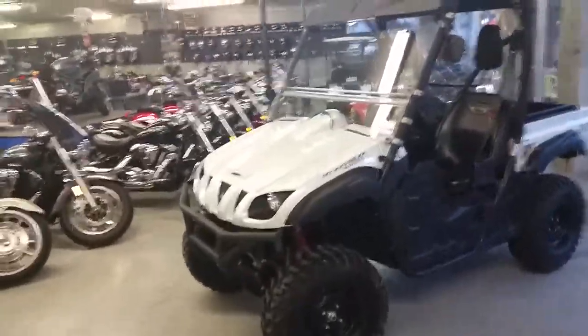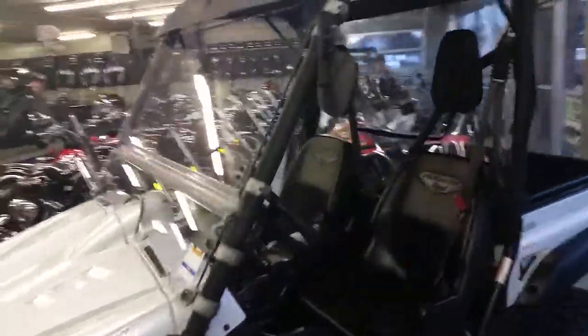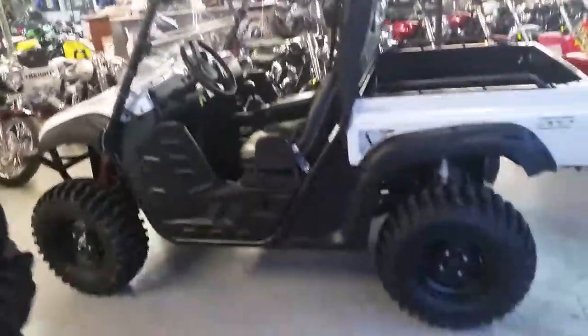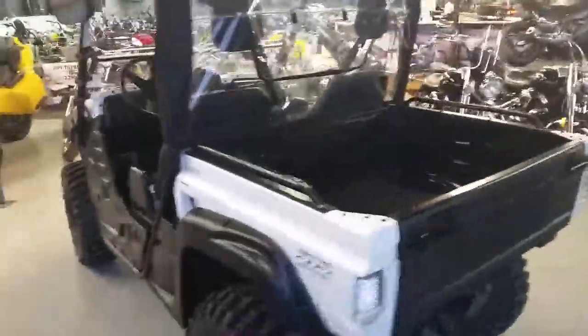Anybody looking for a great off-road unit, we got one. It's a 2011 Yamaha Rhino for sale with all the extras. As you can see in the video, it's got the roof, rear window, front windshield, and brand new Sedona Buzzsaw tires and more.